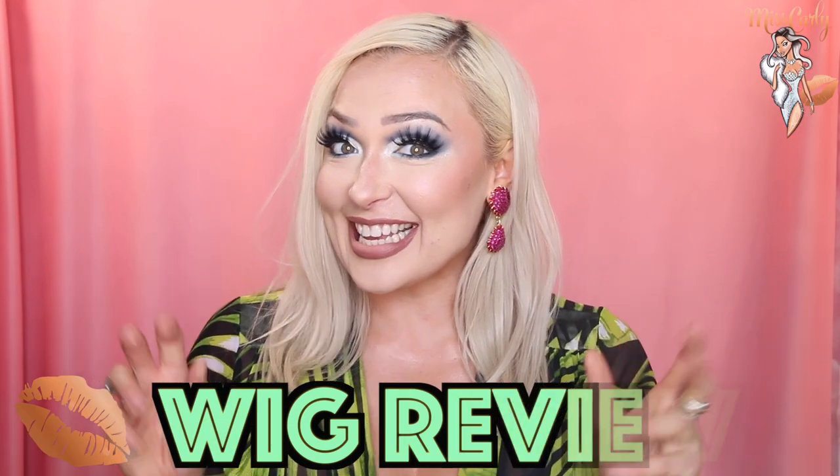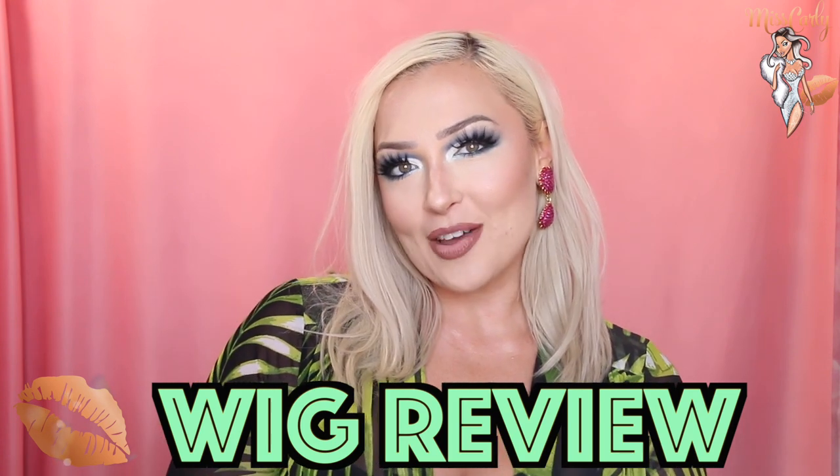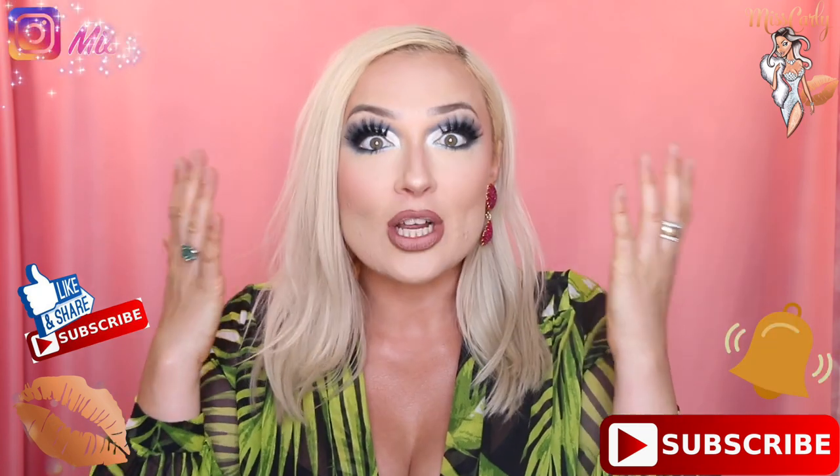Hey guys, it's Miss Carly and I'm back with a really fabulous human-haired wig that I actually forgot that I had. Oh shame on me, and I was so excited when I opened it — I was like, oh my gosh, this wig.